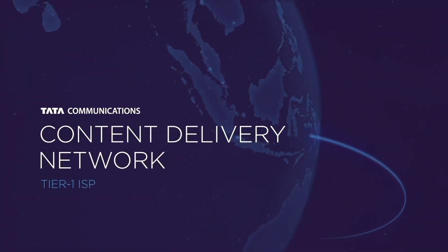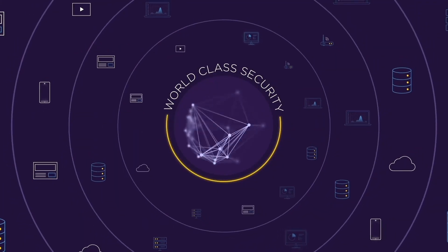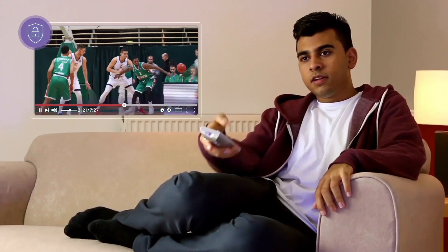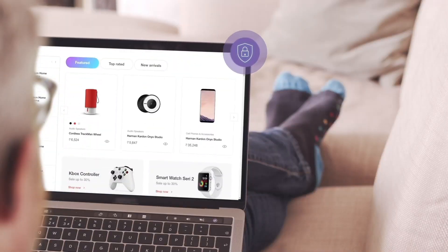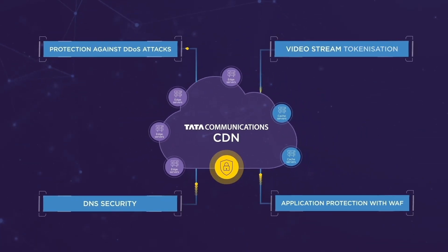With our Tier 1 ISP platform and our own cybersecurity solutions, we detect and mitigate threats in real-time, so you can deliver content at lightning speed with the confidence of ironclad security. Harness the best of both worlds. Talk to us today to accelerate your content delivery and secure your future.